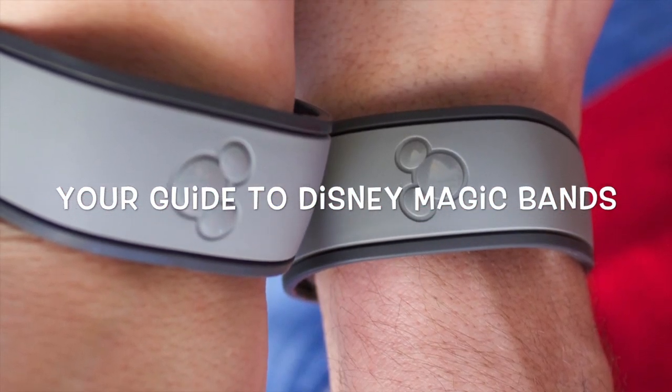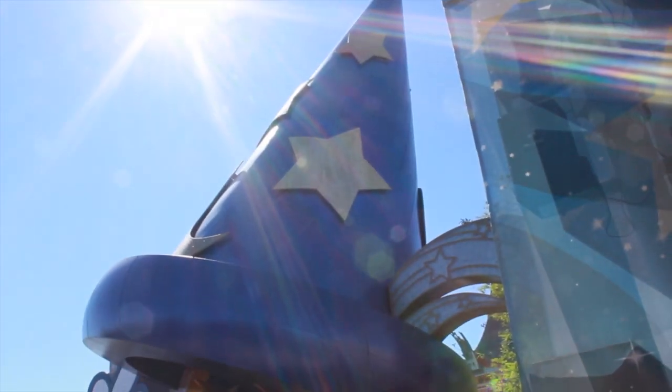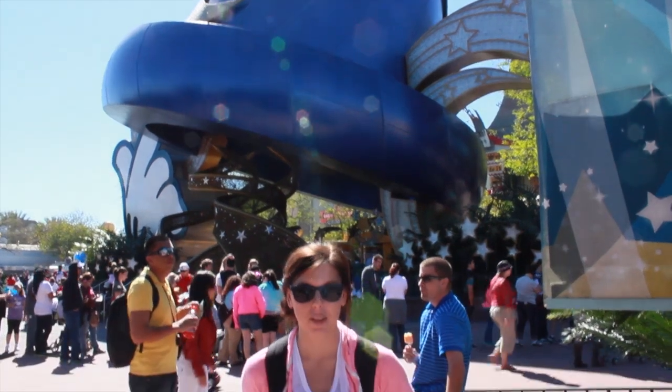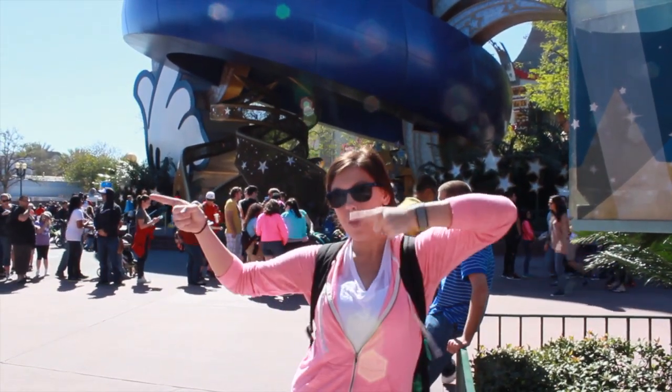Hi everyone! Got questions about Disney Magic Bands? Perfect, you're in the right spot. By the end of this video, you'll know everything about Magic Bands — anything from Fast Pass Plus, Photo Pass, Room Keys, and your tickets. Follow along and I'll teach you the ropes.